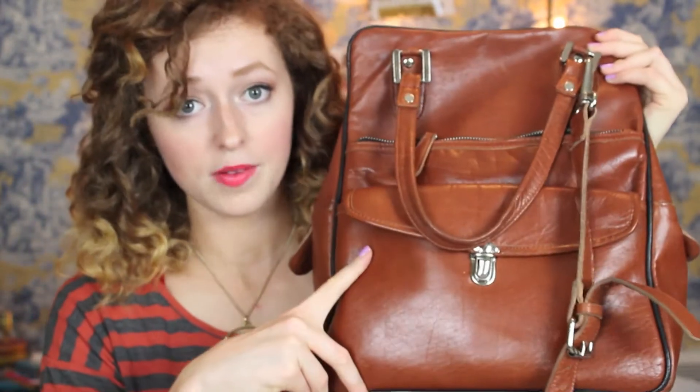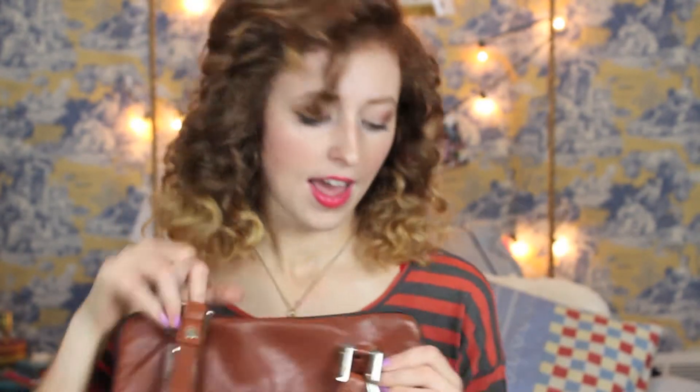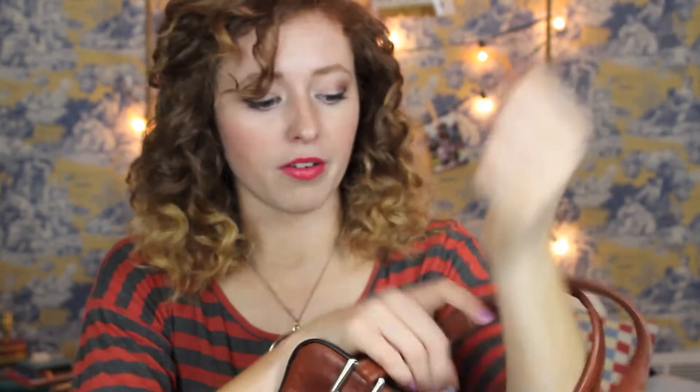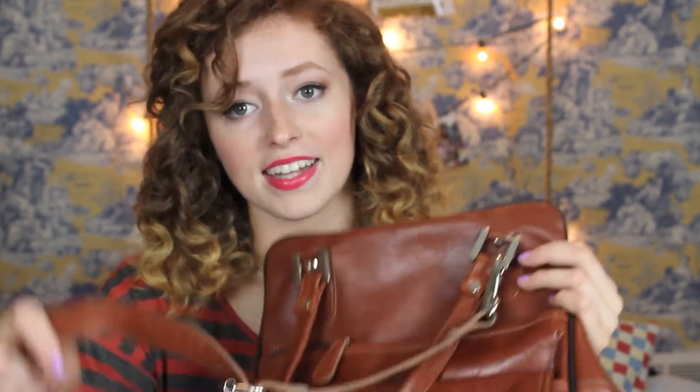Onto my bag — this is from ASOS and it's the bag I pretty much carry all the time. I got it for my birthday last year. It's leather and really nice. It has a zip here, a zip in the back, and a pocket here. The zip on the top locks in so it feels really secure, and it also locks over on the other side. It has straps for your shoulder or elbow, and also a long buckle strap that goes over your head messenger-style, which is how I wear it.